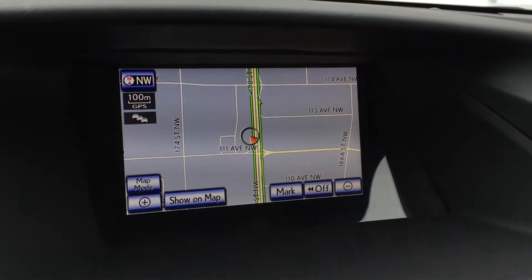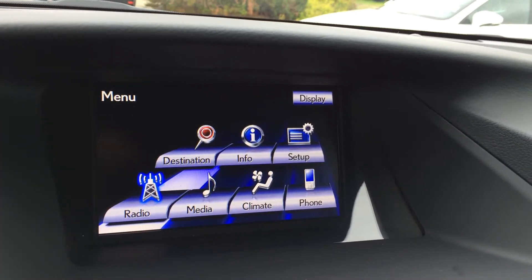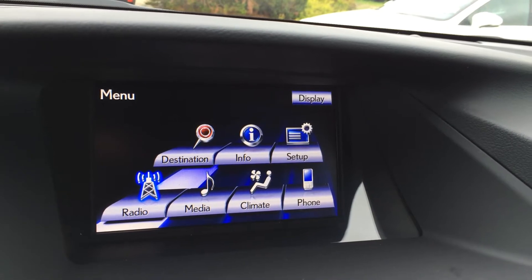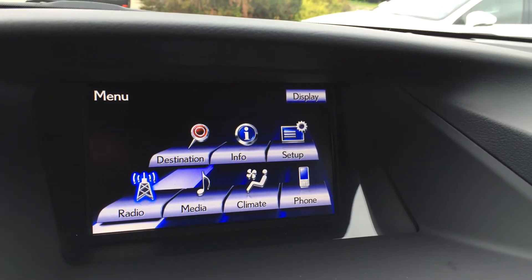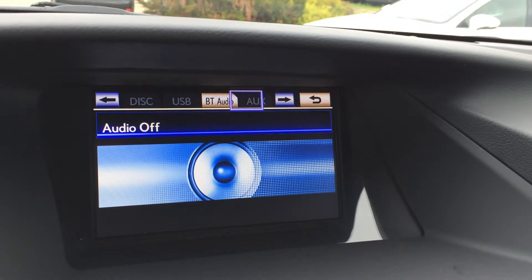Back to the display screen. For your audio, you have a 15-speaker Mark Levinson audio system, rear subwoofer, and surround sound. You have AM, FM, satellite, HD radio, DVD, USB, and auxiliary inputs.